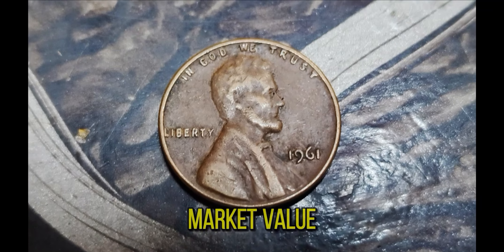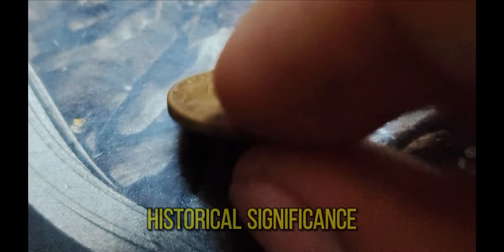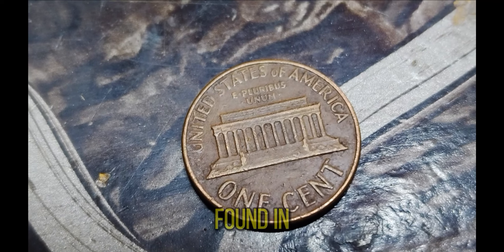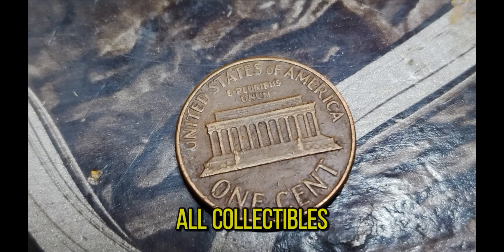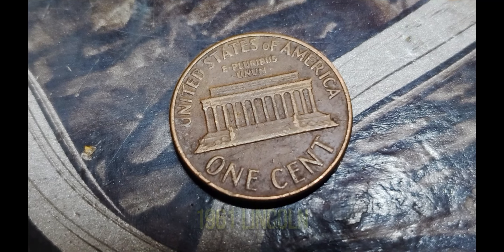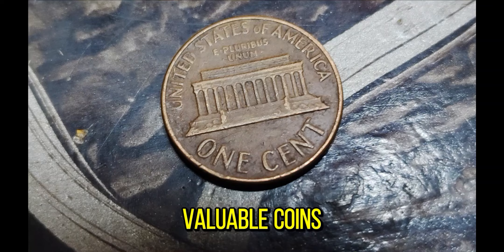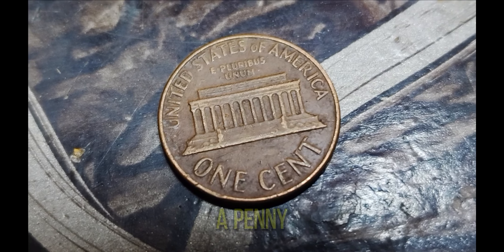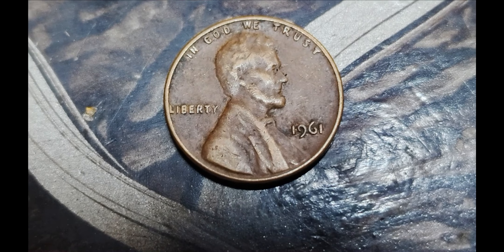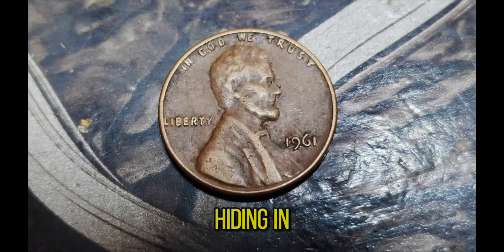The current market value of this penny reflects the combination of its rarity, historical significance, and the perfect condition it was found in. As with all collectibles, the market value can fluctuate, but for now this 1961 Lincoln penny stands as one of the most valuable coins of its kind. Who knew a penny could be worth so much? Keep your eyes peeled, because you never know what treasures might be hiding in your pocket change.